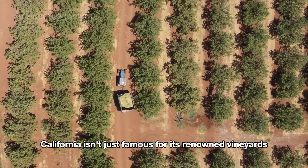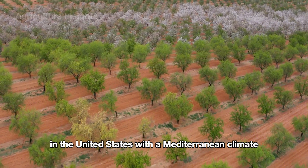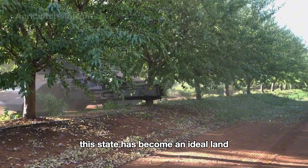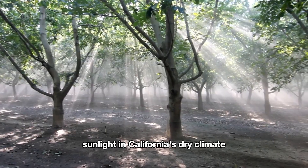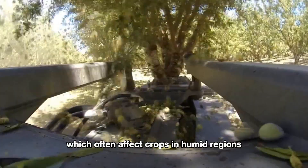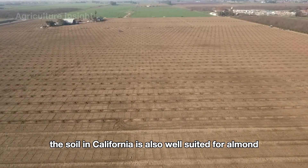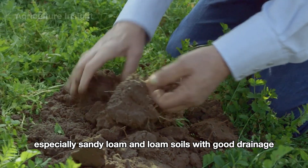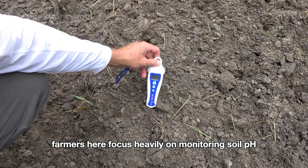California isn't just famous for its renowned vineyards — it's also the largest almond production hub in the United States. With its Mediterranean climate, this state has become an ideal land for almond trees to thrive. Almond trees love strong sunlight, and California's dry climate helps prevent fungal diseases, which often affect crops in humid regions. The soil in California is also well suited for almond cultivation, especially sandy loam and loam soils with good drainage.